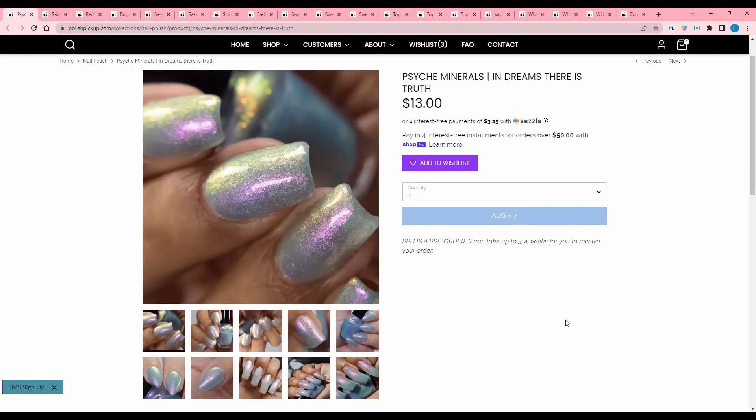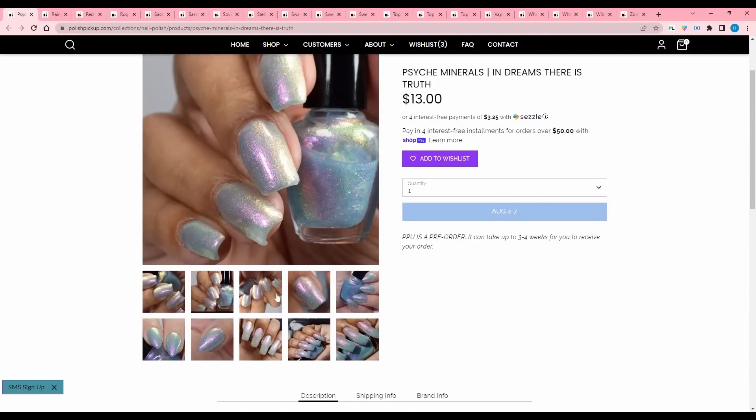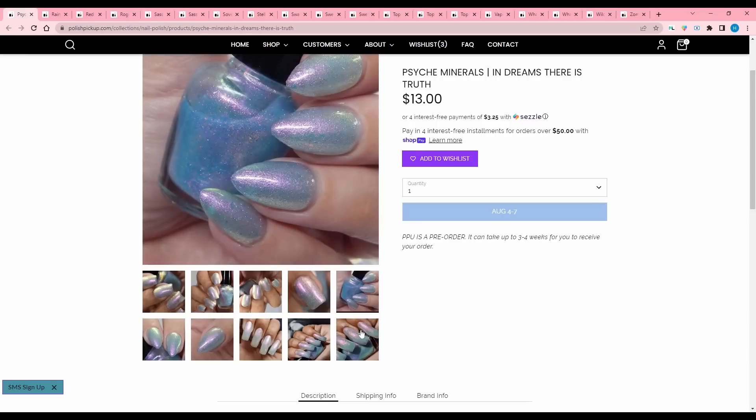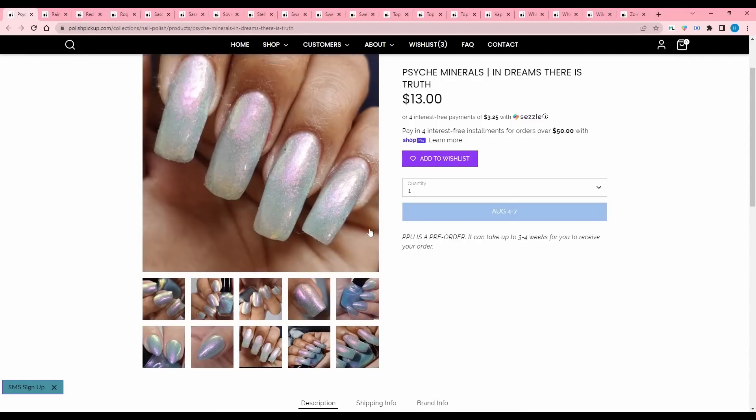It's Like Minerals, In Dreams There is Truth, inspired by a beautiful picture from Tumblr — there's no E in Tumblr, girl. Afternoon sky blue with a pinky violet to green shimmering shift and a dusting of iridescent flakes. 100 are available. This is one of those icy colors that I love in the bottle and then never wear. So I'm gonna have to pass.